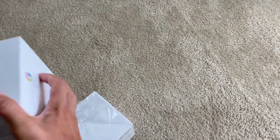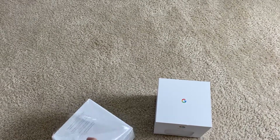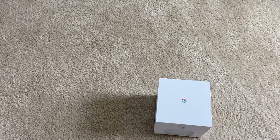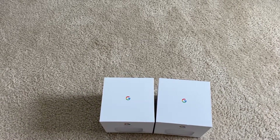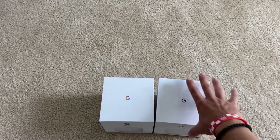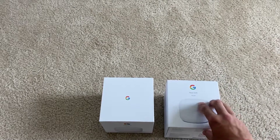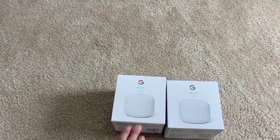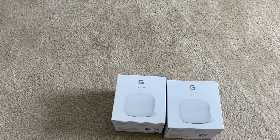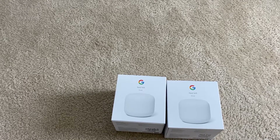I bought this on Amazon where you can buy two router units, instead of buying the router separately or having to buy the access point with the router and then buying another router. I do wired backhaul, so that's why I wanted two routers — one upstairs and one downstairs.